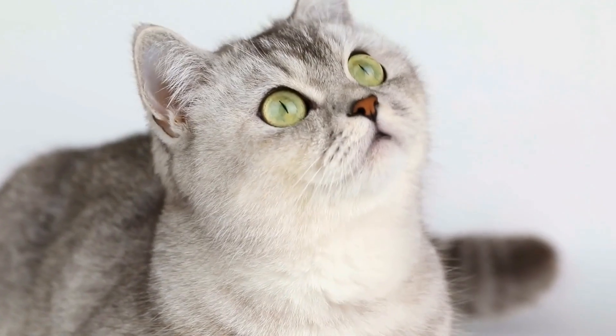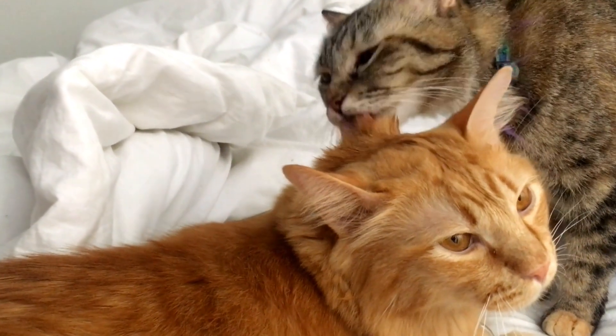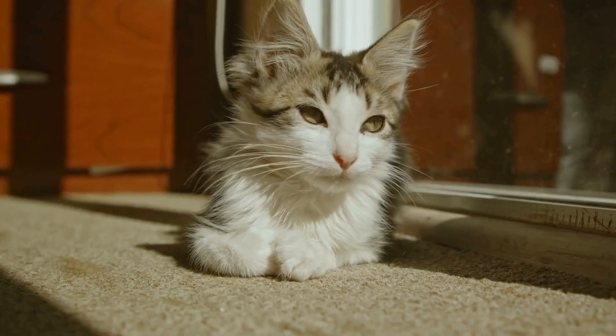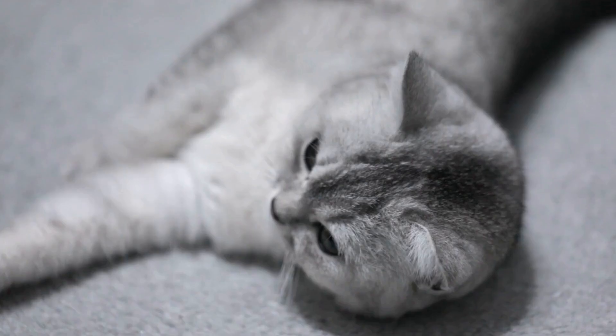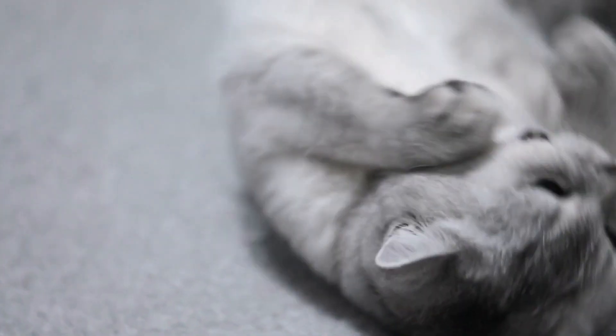Reason 4: Natural Sleep Aid. After an exhilarating play session with their catnip mice, many cats experience a sense of relaxation and contentment. This is often followed by a blissful nap, as the soothing effects of the catnip wear off. The combination of physical exertion and the calming effects of the catnip can help cats achieve a more restful sleep.